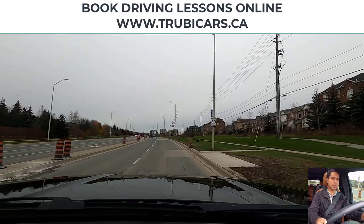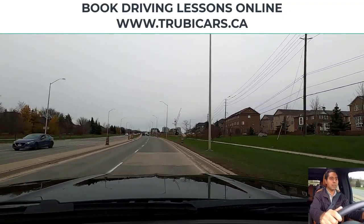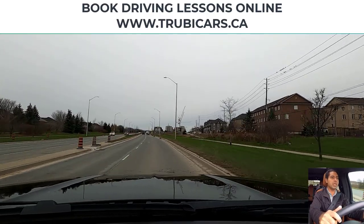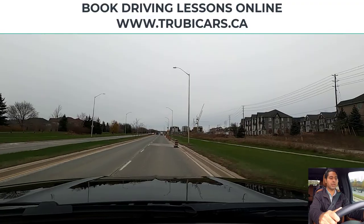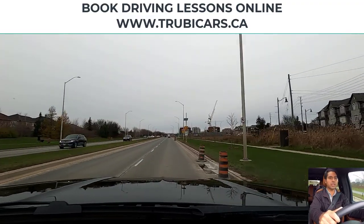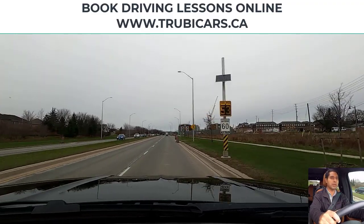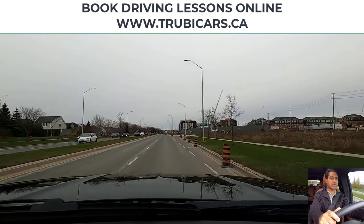Speed limit sign on the right hand side — maximum 60 kilometers. Further down we will be turning left, but we can stay in this lane for now. The maximum speed is about 60 kilometers; we are doing about 55 to 65, and the car in the left hand lane seems like they were doing 64.